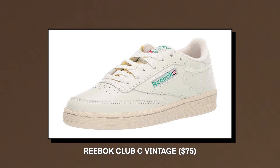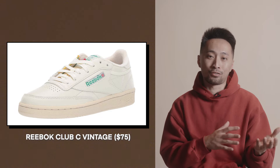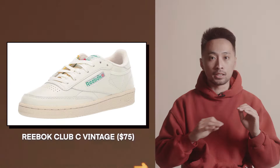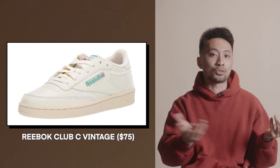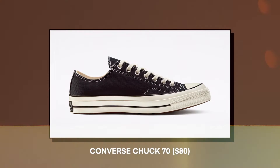Starting off at number one, coming in at $75, we have the Reebok Club C. I genuinely love this shoe — I actually bought it for my fiancée. As someone who is a fan of the vintage aesthetic, the aged cream midsole and upper contrasted with the green accents — I love everything about this shoe. The branding is very subtle; if you know, you know. And at $75, often on sale, this is a fantastic gift for the fashion person in your life.